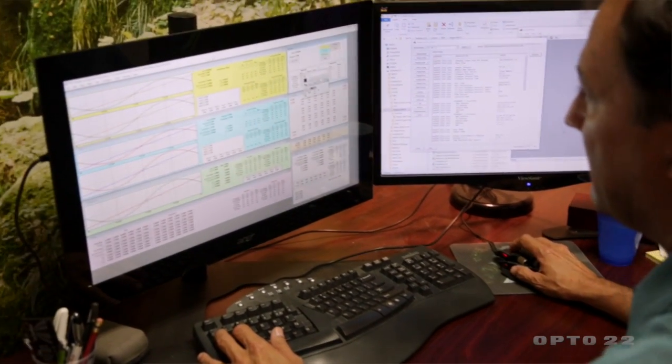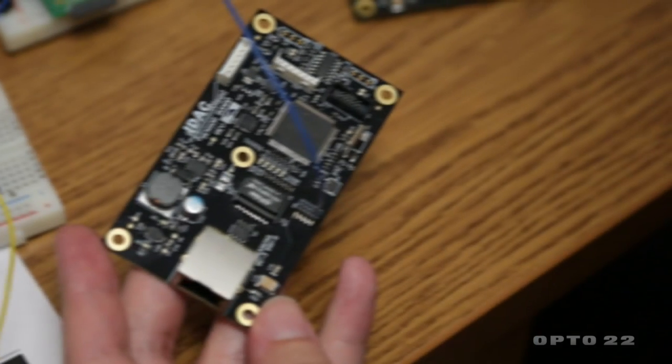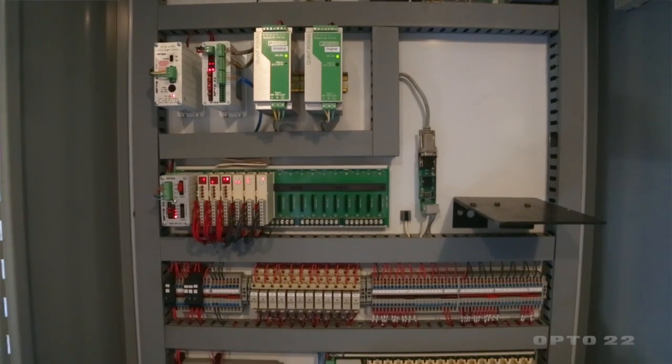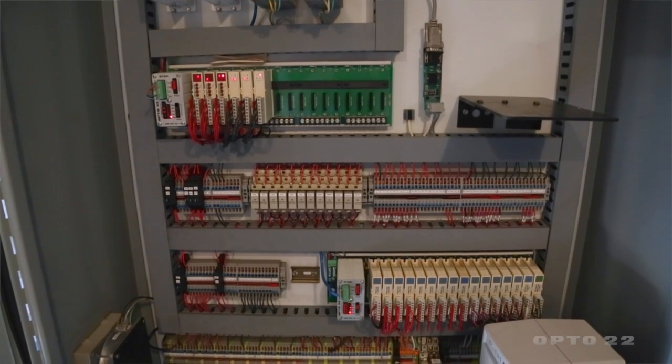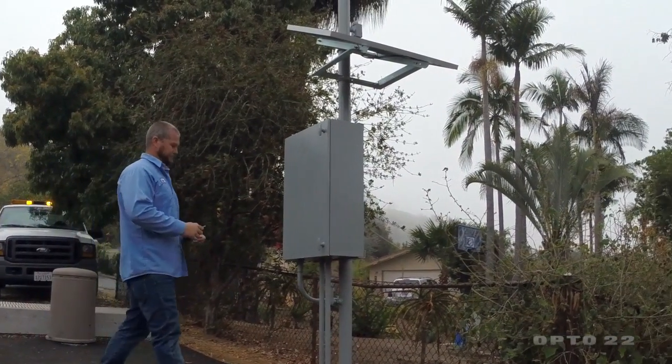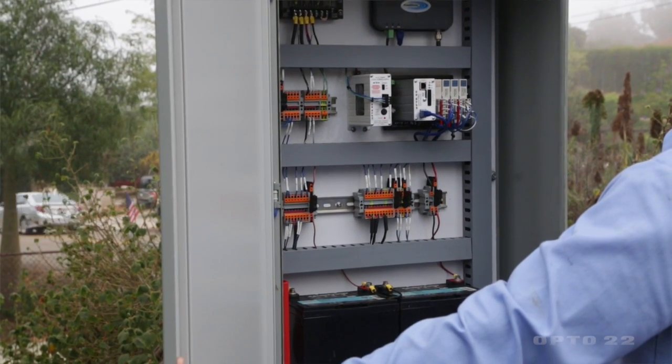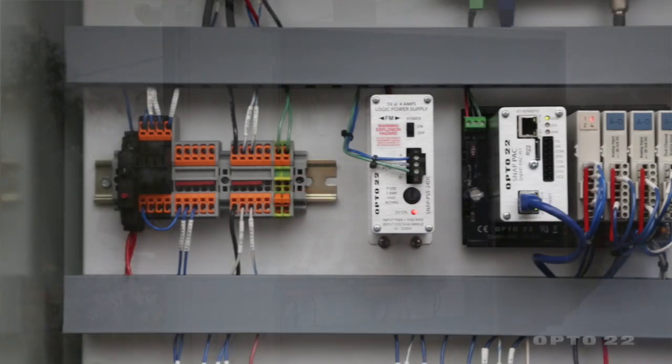We got our start with Opto 22 in the early 90s through our integrator, IDAC West. IDAC West has been an integrator for Vista Irrigation District for almost as long as we've been in existence. The first system we put in almost 20 years ago was an older Opto 22 system, and they needed to upgrade that to the current Ethernet technology. So instead of deciding to do everything all at once, they figured out a layered approach to take some of the key sites and update them one at a time. Using the Opto 22 hardware, we were able to talk to the old sites and the new sites, and as we did each site, we moved it over to the new technology.